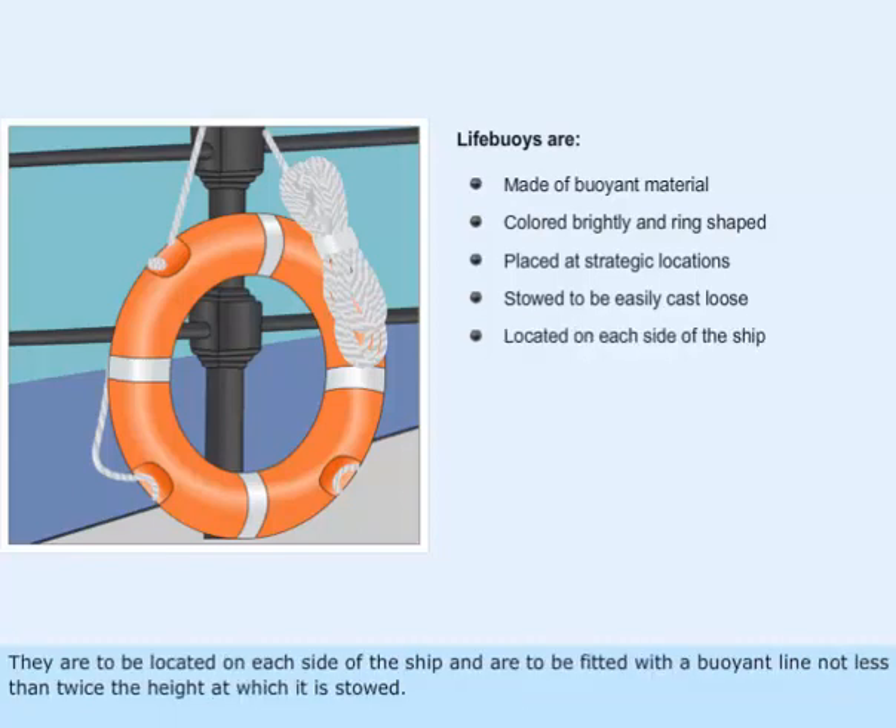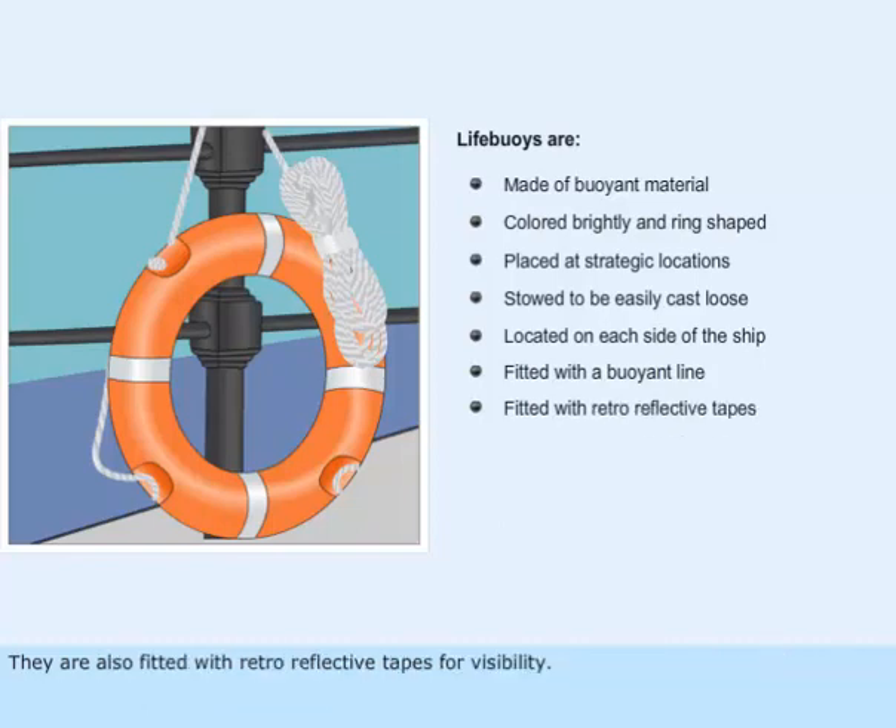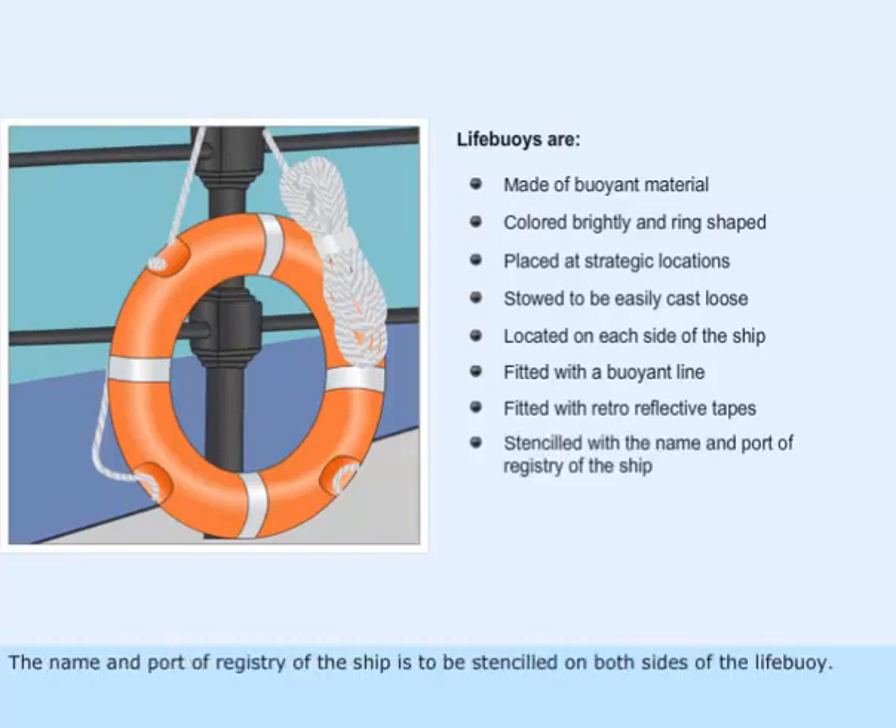They are to be located on each side of the ship and are to be fitted with a buoyant line not less than twice the height at which it is stowed. They are also fitted with retro reflective tapes for visibility. The name and port of registry of the ship is to be stenciled on both sides of the life buoy.